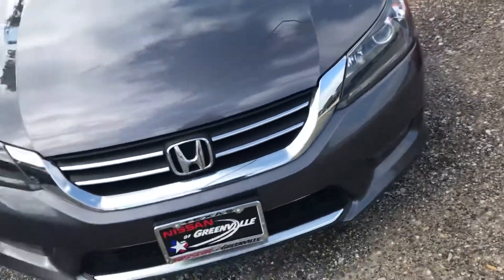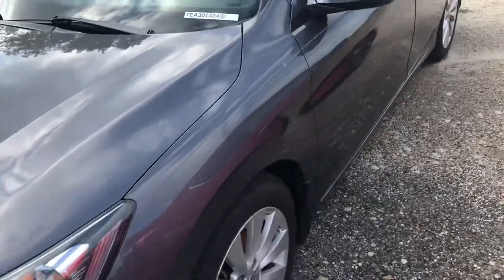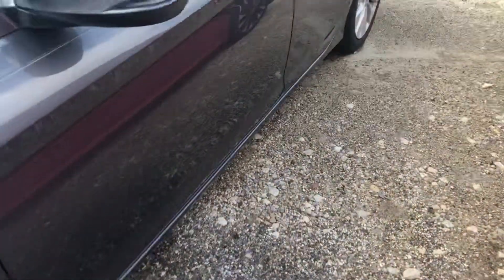The previous owners kept it in great shape — one Carfax owner, no accidents, clean Carfax. Everything you're going to want and need.